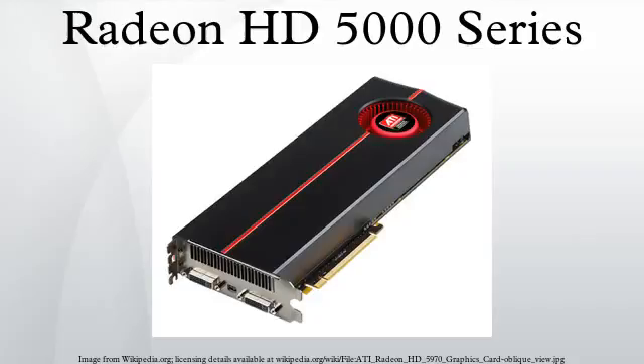On-die display controllers with the new brand name AMD Eyefinity were introduced with the Radeon HD 5000 series. The entire HD 5000 series supports Eyefinity with three outputs. The Radeon HD 5870 Eyefinity edition, however, supports six mini DisplayPort outputs, all of which can be simultaneously active.